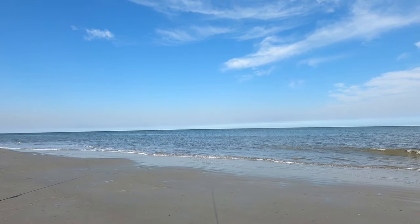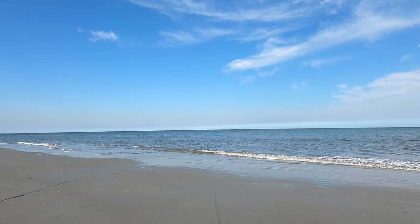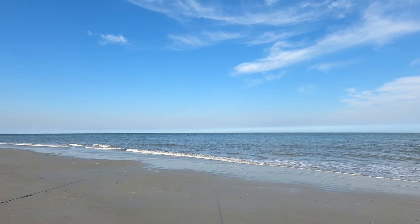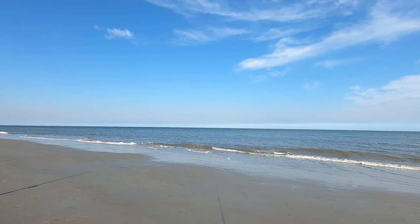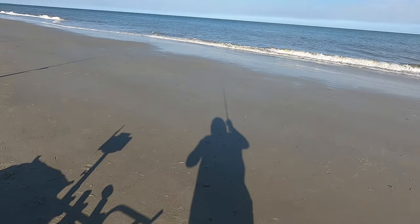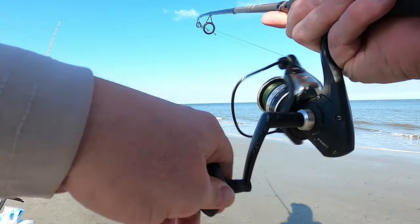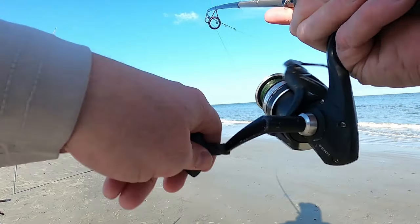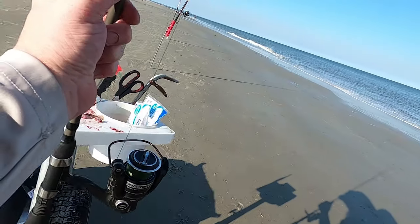That's a fish on the bass rod I think. Definitely a hit. Damn it — I don't think it's there anymore. We'll go ahead and check the bait and get it back out there. Had to hit on this rod though.